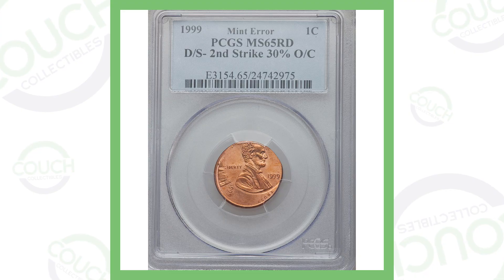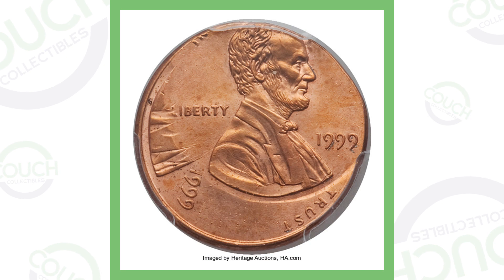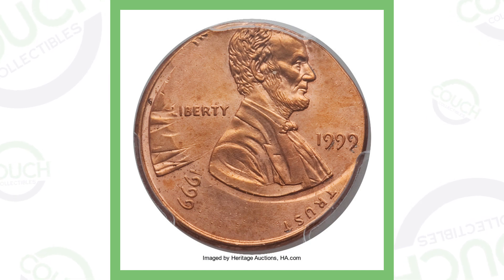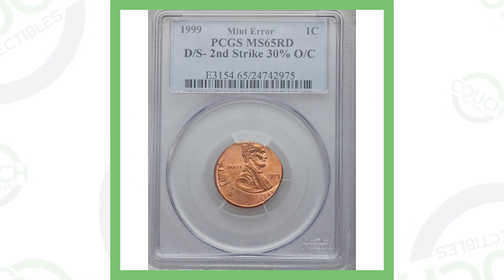We'll go through these errors fairly quickly. This is a 1999 penny that has a double strike with one strike being 30% off center. You can clearly find something like this in your pocket change without a USB coin microscope — it's very noticeable, so always be checking your change for simple stuff like this. This penny sold for over $1,100.